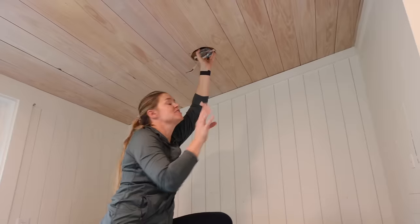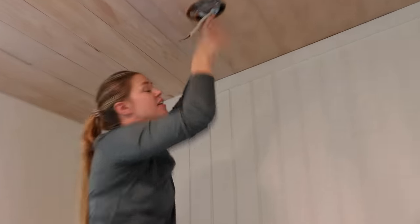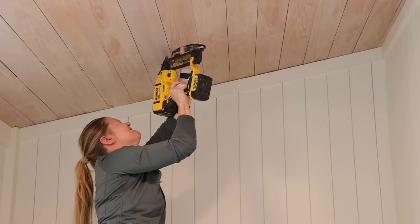I got it up in there — I'm going to situate it perfectly and shoot a couple of brad nails to hold this in place. I did check that my wire is not anywhere close to where I'm going to be doing the nails, because what you don't want to do is accidentally shoot a nail up and nick your wire.